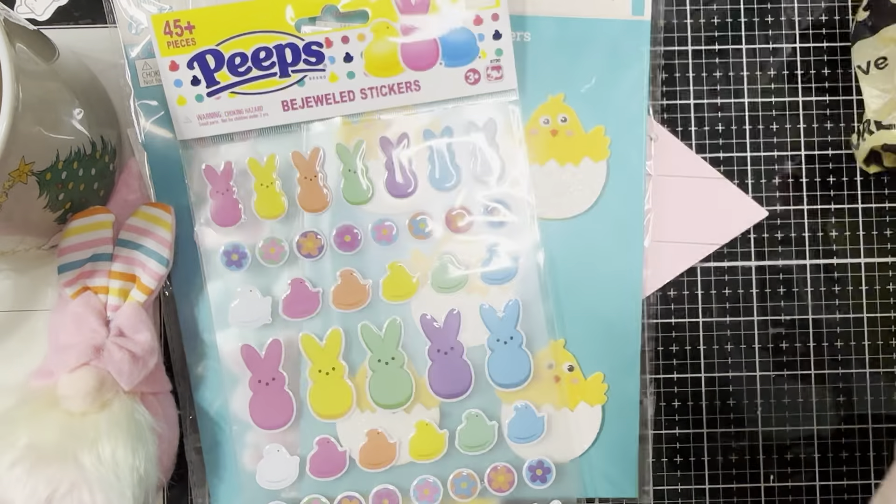They also had some foam stickers — you get 40 in here for just a dollar. They had them in plain as well, meaning the non-sparkly ones, but I thought this sparkly one was so cute. Perfect for tags, little journals, planners. In here you get bows, chickies, flowers, bunnies, an egg, and what looks like a little sheep head. Just so cute.